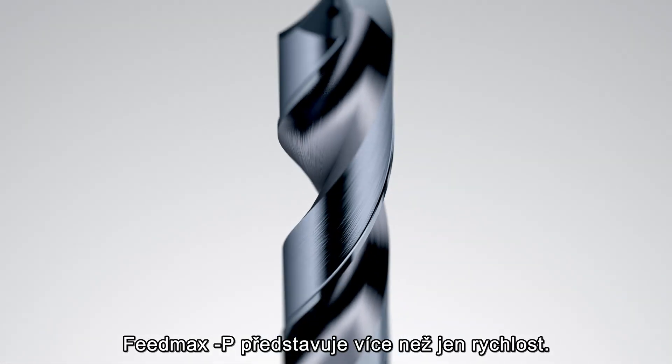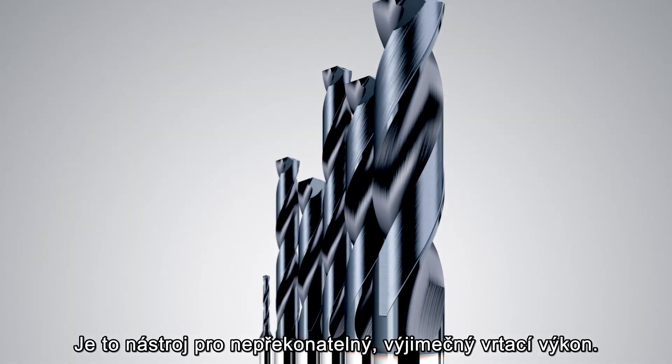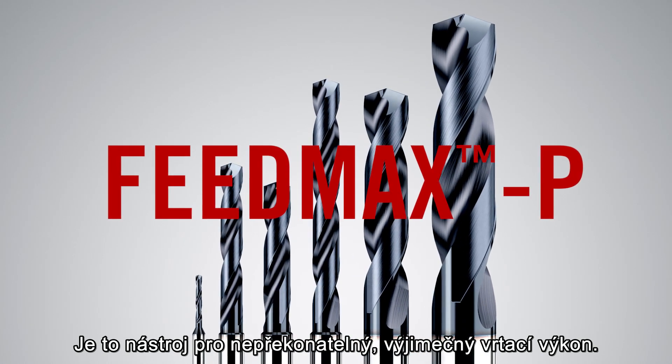Feedmax P is more than speed. It's an unsurpassed and exceptional drilling performance.